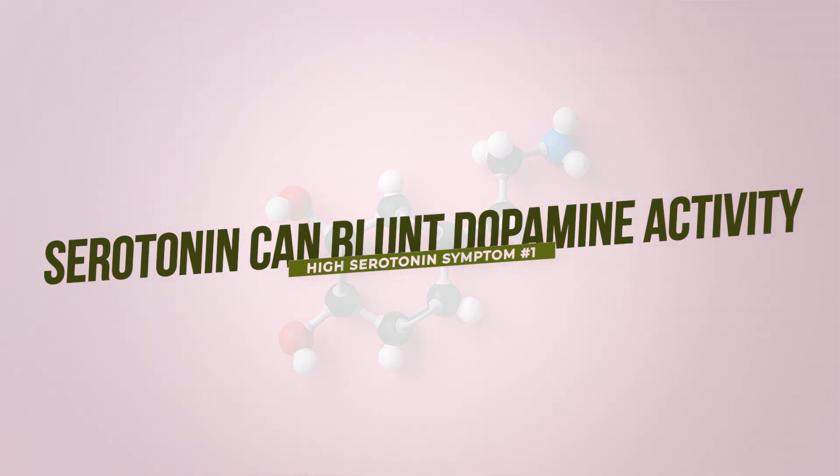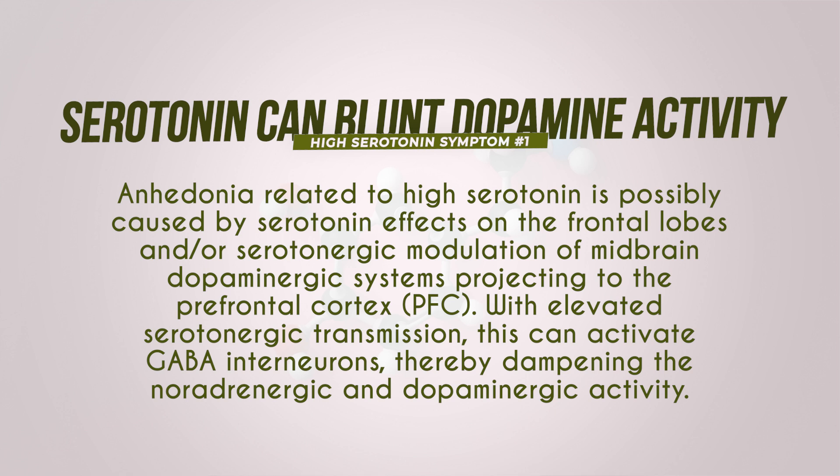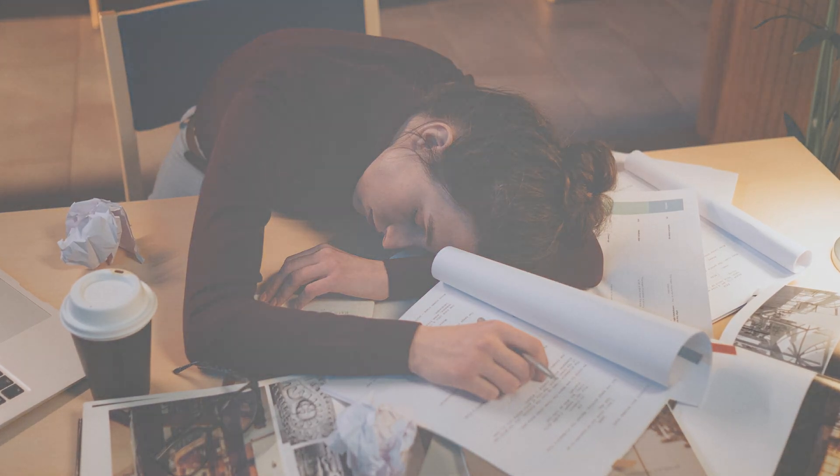Another way serotonin can blunt pleasure and reward is by dampening dopamine activity. The anhedonia related to high serotonin is possibly caused by serotonin's effects on the frontal lobes and serotonergic modulation of midbrain dopaminergic systems projecting to the prefrontal cortex. With elevated serotonergic transmission, GABA interneurons can be activated, thereby dampening noradrenergic and dopaminergic activity — blunting our ability to feel the benefits of high dopamine and high noradrenaline, such as excitement and drive.